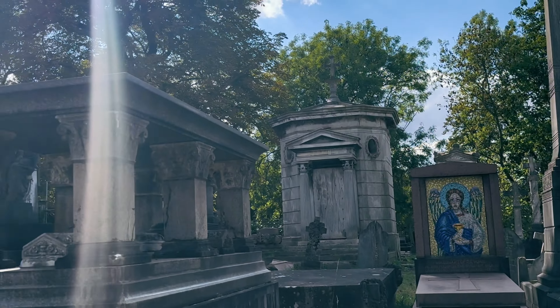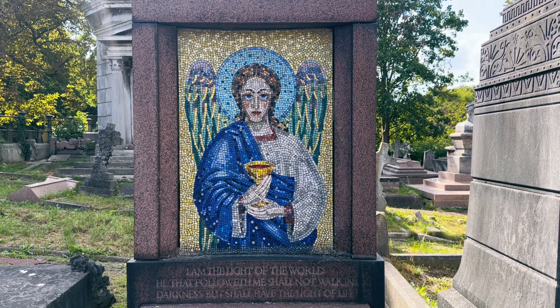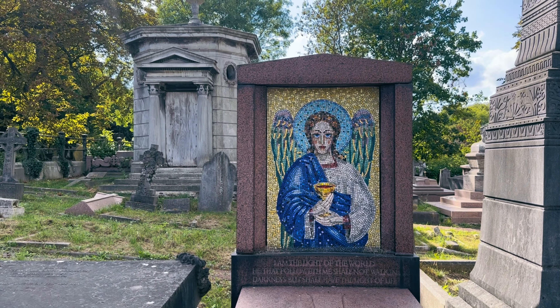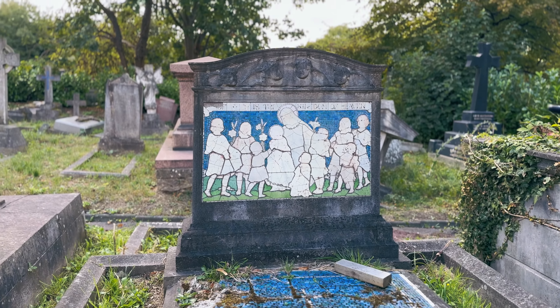My favourites in this section were the slightly smaller but very unique mosaic graves. Here's one which I thought was absolutely beautiful, and then this one which is a little bit worn at the bottom — but how unique are they?